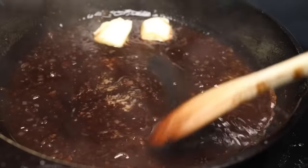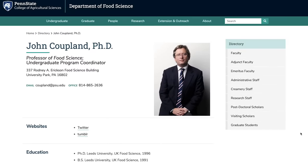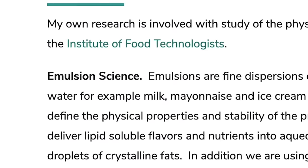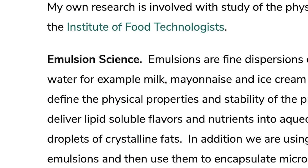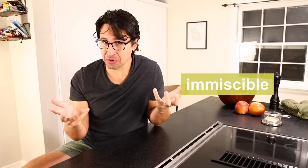Under a pretty strict definition, to have an emulsion you need to have at least two immiscible liquids. That is Dr. John Coupland, a food scientist at my alma mater Penn State, and emulsions are one of his particular areas of study. And that word he used — immiscible — is basically a scientific word for not mixable.